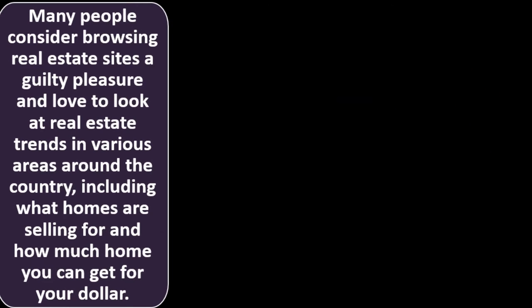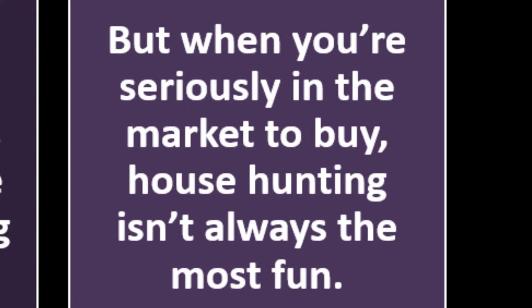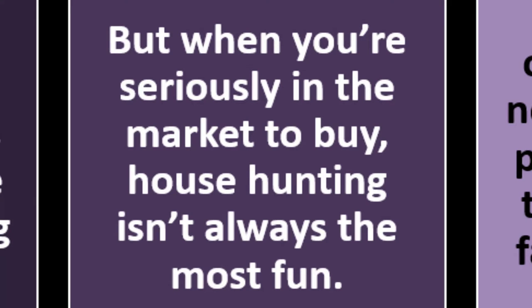House hunting takes less than one day according to the data. Many people consider browsing real estate sites a guilty pleasure and love to look at real estate trends in various areas around the country, including what homes are selling for and how much home you can get for your dollar. But when you're seriously in the market to buy, house hunting isn't always the most fun — it can be stressful rather than just casual browsing.